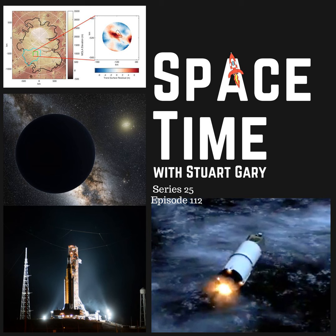If you want more Space Time, please check out our blog where you'll find all the stuff we couldn't fit in the show, as well as heaps of images, news stories, loads of videos and things on the web I find interesting or amusing. Just go to spacetimewithstuartgary.tumblr.com — that's all one word and Tumblr without the E. You can also follow us through @StuartGary on Twitter, @spacetimewithstuartgary on Instagram, through our SpaceTime YouTube channel, and on Facebook at facebook.com/spacetimewithstuartgary. Space Time is brought to you in collaboration with Australian Sky and Telescope magazine — your window on the universe. You've been listening to Space Time with Stuart Gary. This has been another quality podcast production from Bytes.com.